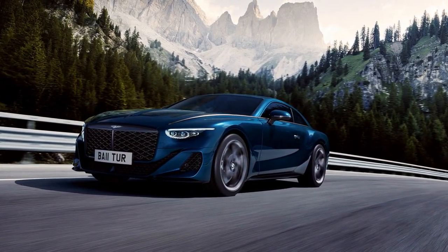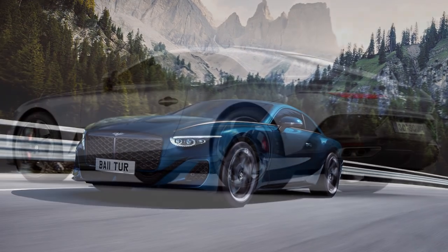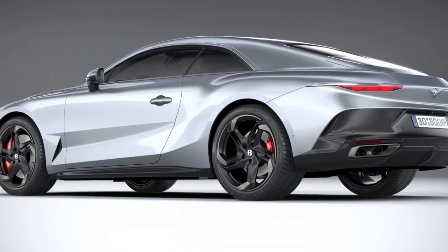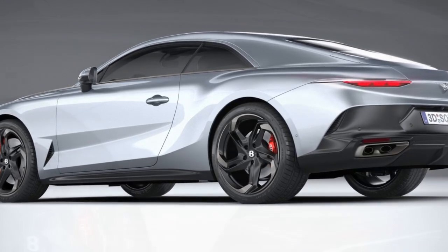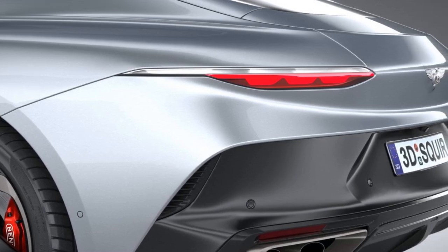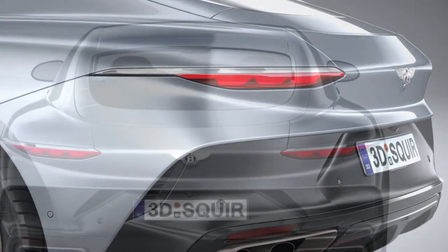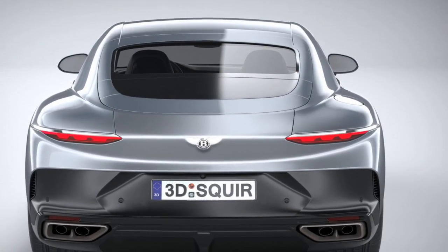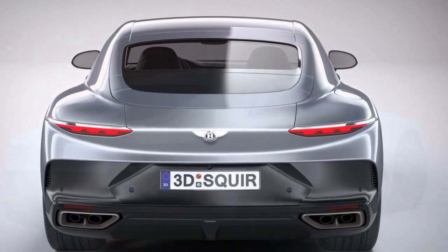Con 4 — Maintenance and Repairs: Owning a Bentley typically involves high maintenance and repair costs. Specialized parts and service can be expensive, and finding qualified technicians may be limited in certain areas. Con 5 — Environmental Impact: The Batuar's high-performance engine and fuel consumption contribute to a larger carbon footprint, which may not align with environmentally conscious consumers' values.